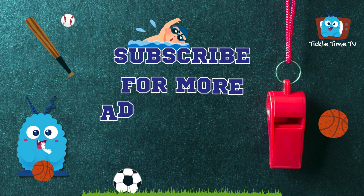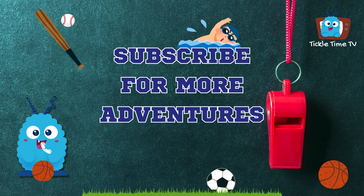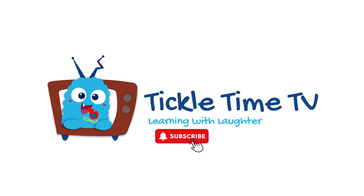Thanks for playing sports and learning math with me today. Keep practising and I'll see you next time. For more learning, laughter, and giggles too, subscribe to Tickle Time TV. It's fun for you. Join the fun.